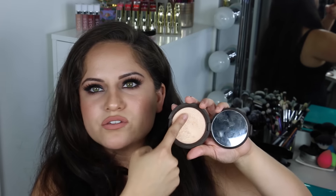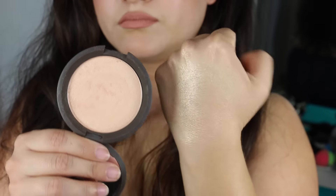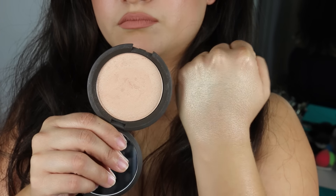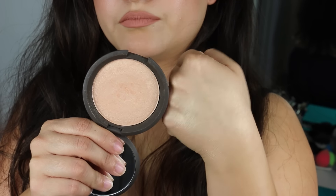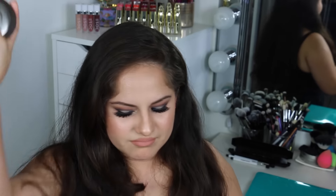You barely need anything and it gives you that intense highlighted look — a little bit goes a long way with every Becca product. Like the rest of the Becca powders, this has that amazing soft creamy formula that just blends into your skin. When you rub your finger in it, it can get a little crumbly as you place it, but then you blend it really nicely and it looks beautiful. It is limited edition — I have a backup and I suggest you go get one if you can. If it's in your budget, I highly recommend this.